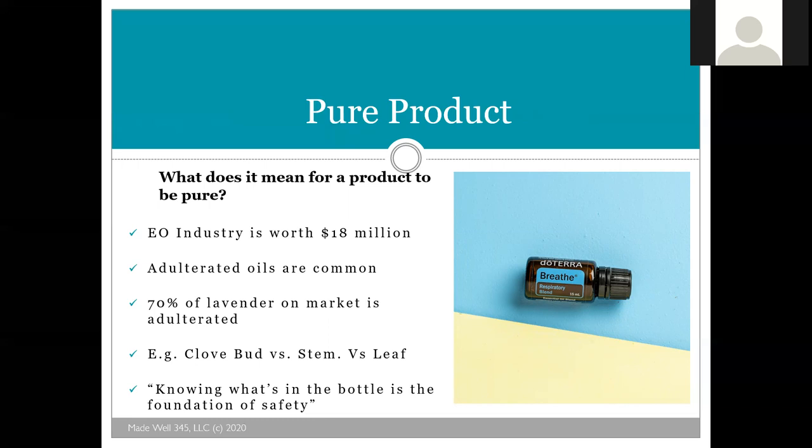For example, lemongrass and Melissa are very similar. Melissa is a very expensive oil that does a lot of great things. Some people were selling Melissa that was really lemongrass. We really want to make sure that when we're using a product that says it's pure, we understand what that purity means. Most of the lavender — 70% of the lavender on the market — is adulterated. And that's why a lot of times people say the lavender they bought says they can't take it internally. Knowing what's in your bottle is the foundation of safety and purity.